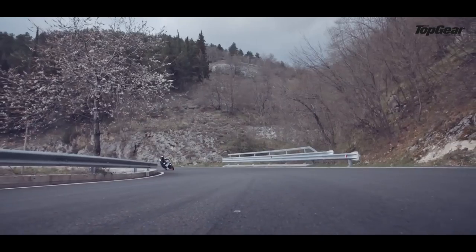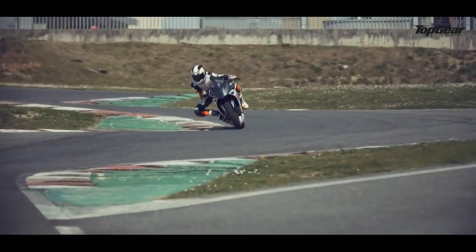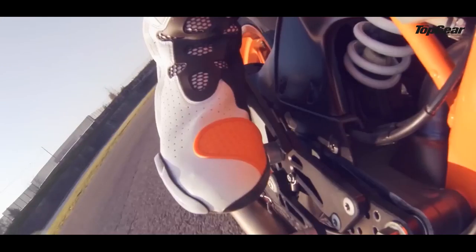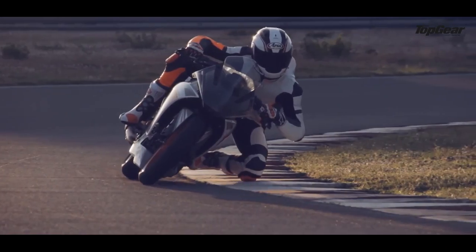Another disadvantage of having a fairing is reduced maneuverability. With a naked motorcycle you have a lot more steering radius available, but with a fairing that turning radius is limited because your forks can only turn as much as the fairing can accommodate. This means you may have to take more three-point turns or lean the bike further for sharp U-turns, which can be annoying if you're living in the city.